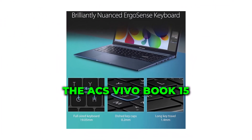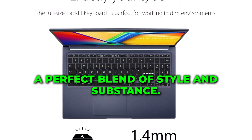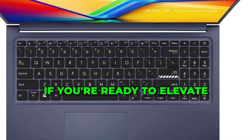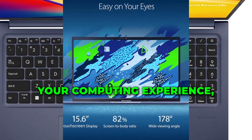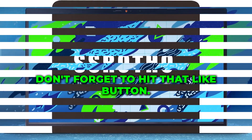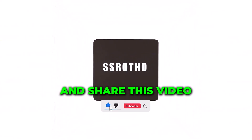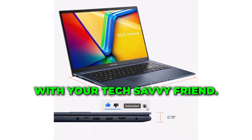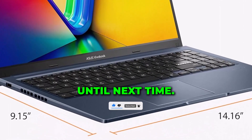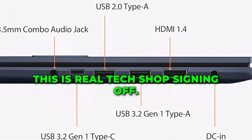And there you have it, folks — the Asus VivoBook 15, a perfect blend of style and substance. If you're ready to elevate your computing experience, this is the laptop for you. Don't forget to hit that like button, subscribe to our channel, and share this video with your tech-savvy friends. Until next time, stay tuned for more exciting tech reviews. This is Real Tech Shop, signing off.